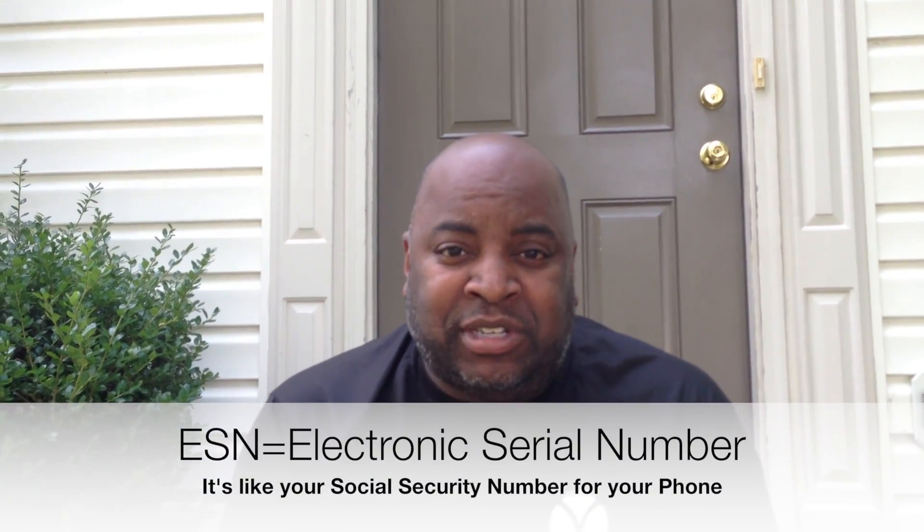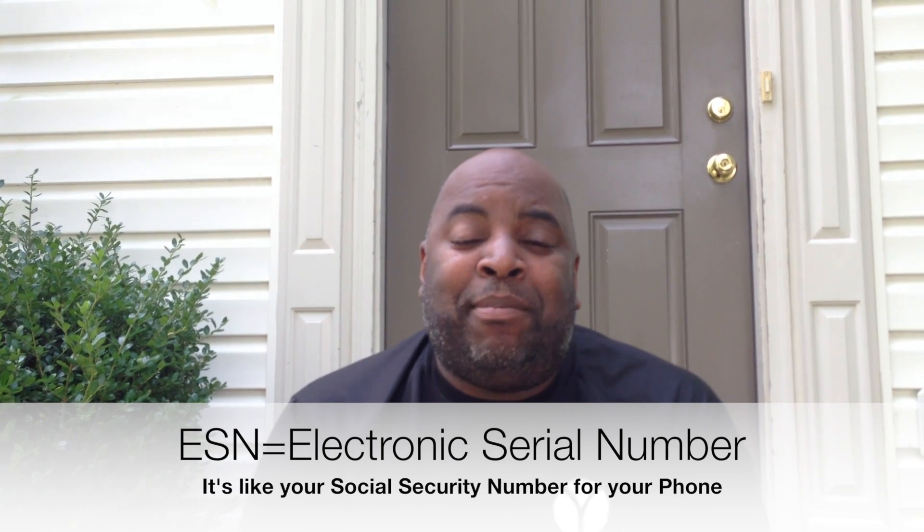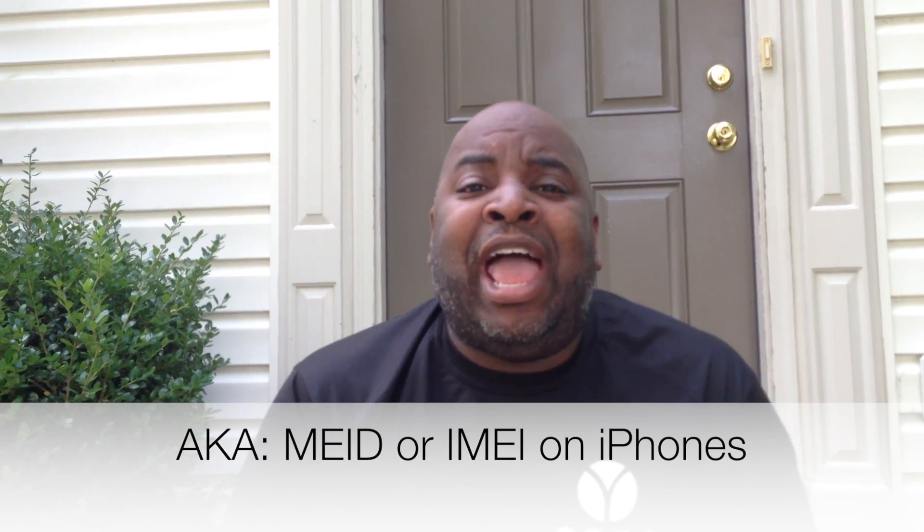ESN is Electronic Serial Number. It's also known as MEID, or on the iPhone like what I have, it's called IMEI.